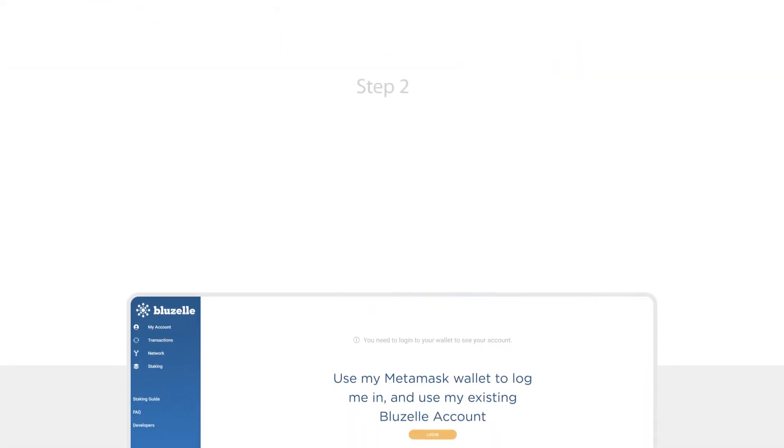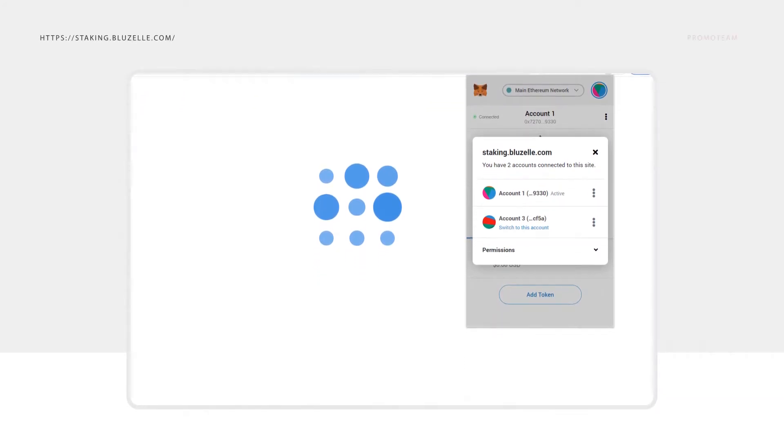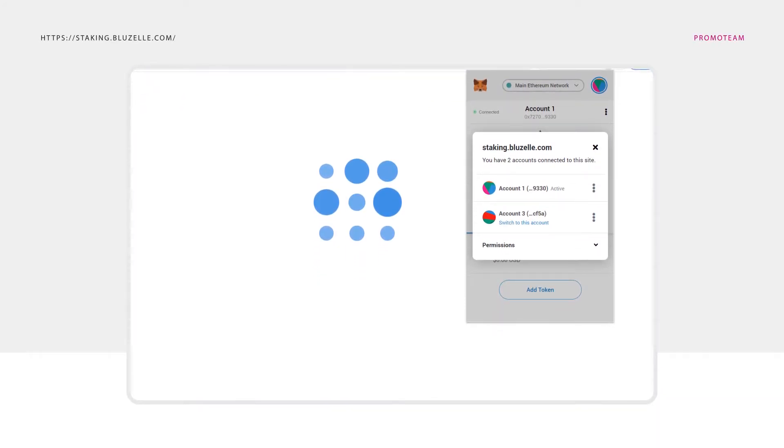Step 2. Create a BlueZelle BNT wallet that matches with your Ethereum account. On staking.bluezelle.com, click Login. On MetaMask, allow your BLZ account to connect with the site.